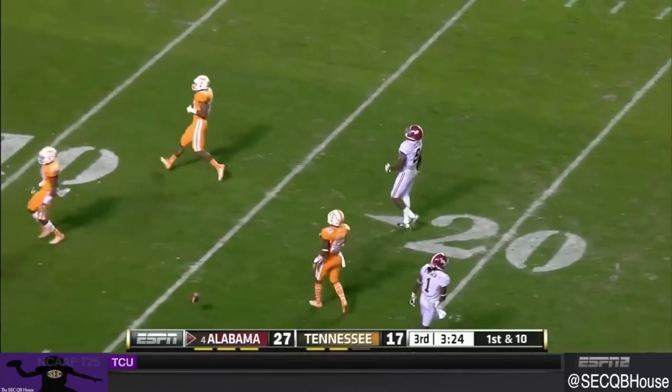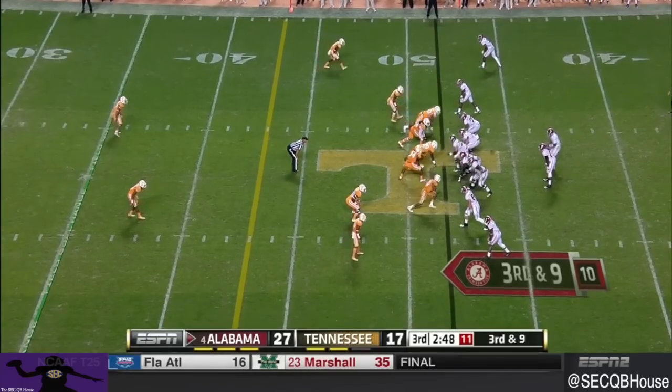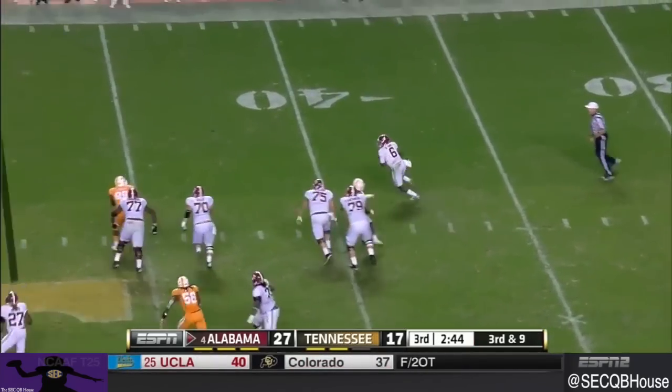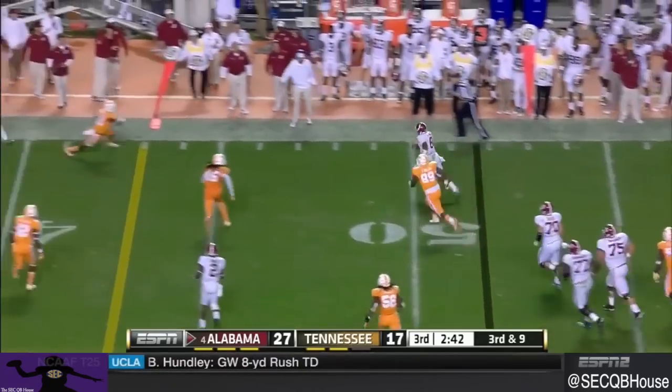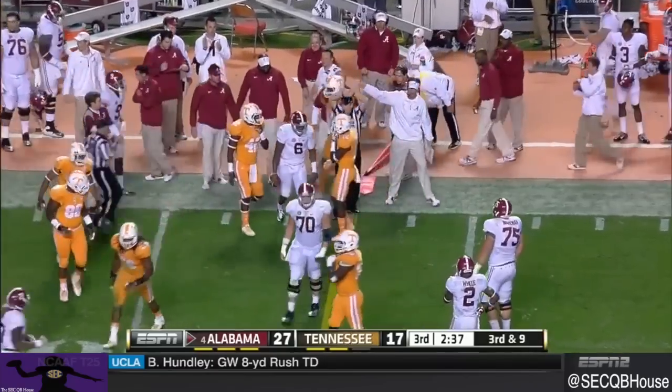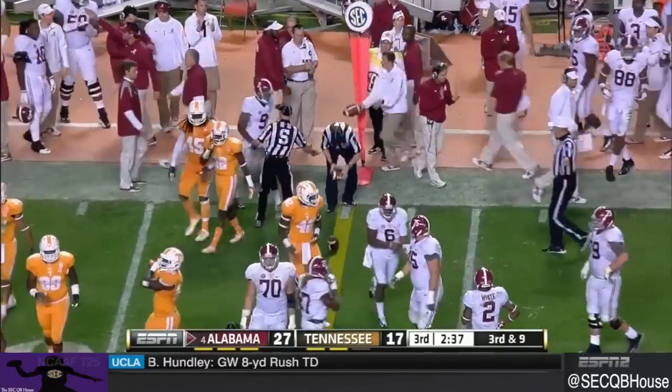Almost one-handed catch, just on the south side of midfield for Alabama. Sims extending the play, tucking, running — and that looks like it's gonna be a first down for the Tide.